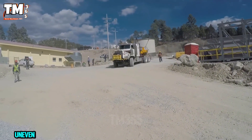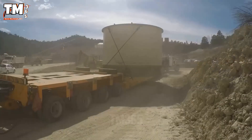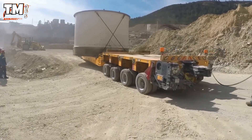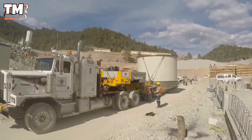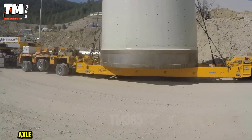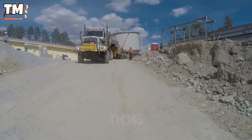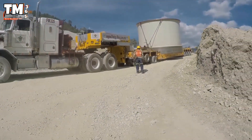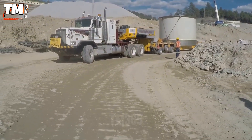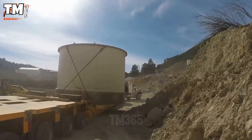Despite the uneven slopes at the San Julian mine in Mexico, the oversized cargo transport project must continue. This task falls to the Kenworth C500, a true off-road monster, paired with a multi-axle Goldhofer hydraulic modular trailer system that distributes the load weight evenly. With an engine capable of generating 600 horsepower and a towing capacity of up to several hundred tons, the Kenworth C500 provides absolute reliability even on inclined slopes or rocky terrain.